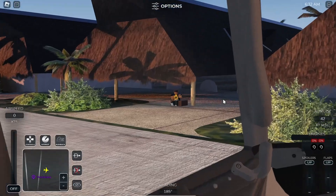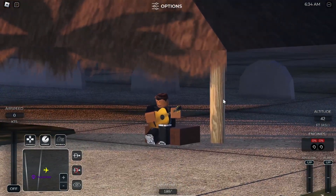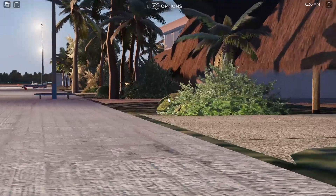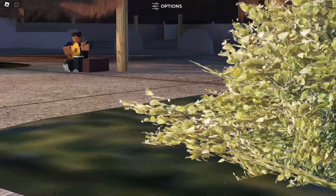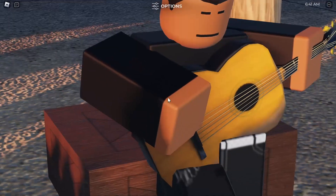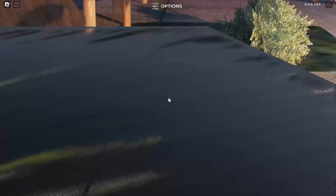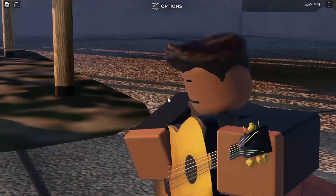Our next secret is right over here — you might not hear it very well yet so we're going to get out of the aircraft. This guy over here is actually singing on this box, which is pretty interesting. He's got a whole bunch of music — this isn't his only song.